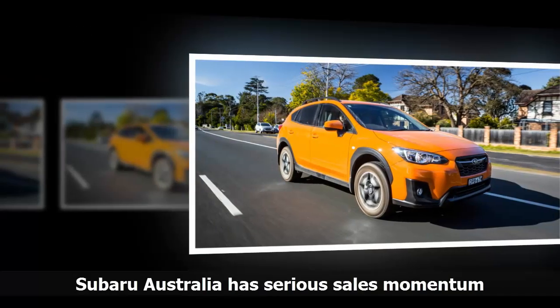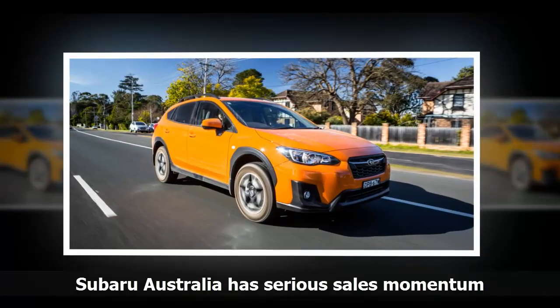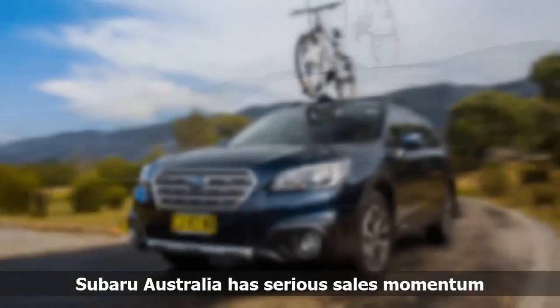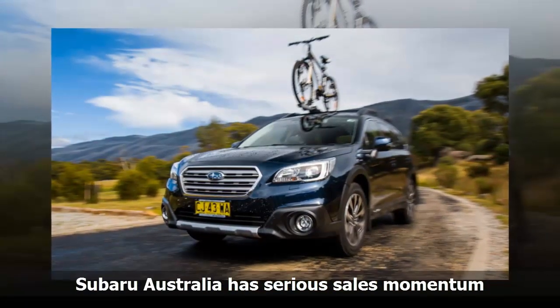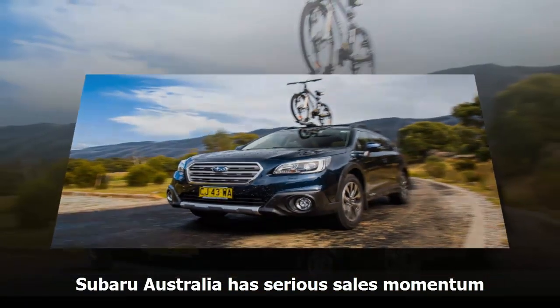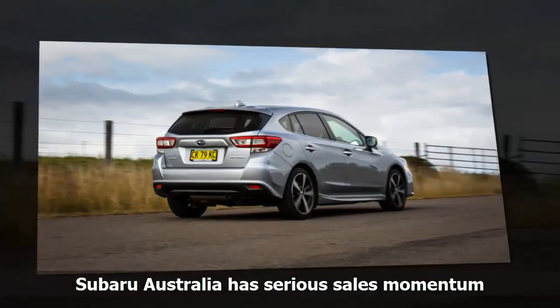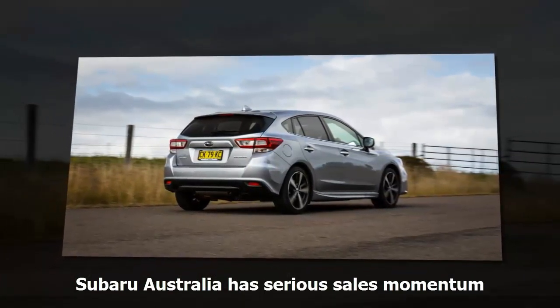Subaru's Australian importer had a brilliant month in July, growing at a rate unmatched by any other top 20 car maker and achieving almost 5% market share. VFACTS figures show that the Japanese company's sales last month were 27.1% greater than July 2016, at 4,265 units. This figure put it in eighth position for the month, one unit behind Kia, up 20% in its own right, and ahead of a declining Nissan.